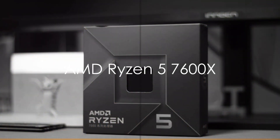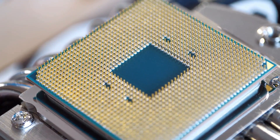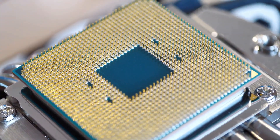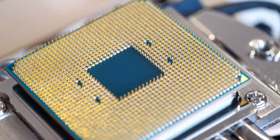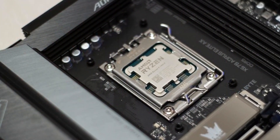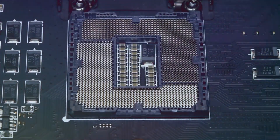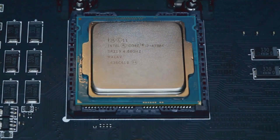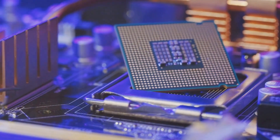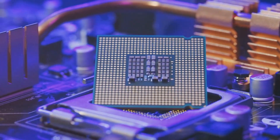The AMD Ryzen 5 7600X packs a punch with its 6-core, 12-thread Zen 4 processor that focuses on delivering extreme clock speeds up to 5.3GHz rather than a high core count. With 32MB L3 cache and support for fast DDR5 memory, it blazes through productivity apps, web browsing, coding tools, light gaming, and basic creative projects. Savvy workstation builders on a budget will appreciate the 7600X's strong single-core throughput, enabled by next-gen DDR5 and PCIe Gen 5 M.2 NVMe SSD support, bringing high-end tech to more affordable prosumer rigs.